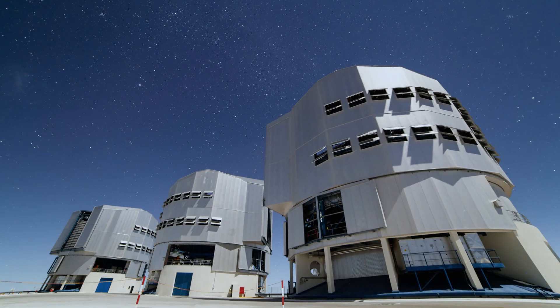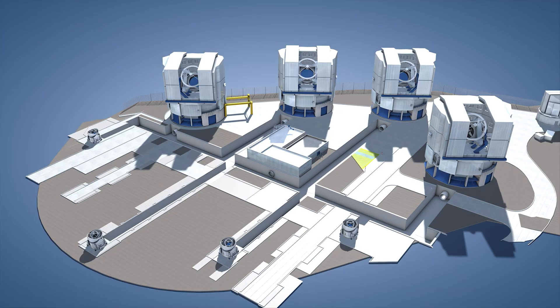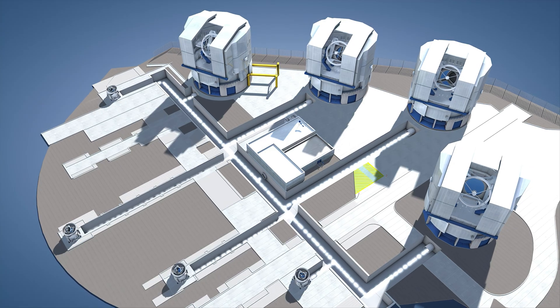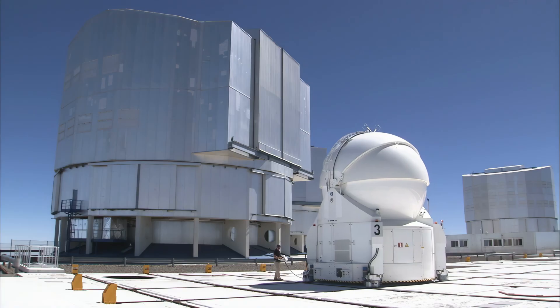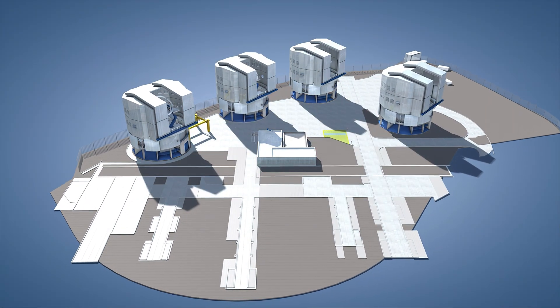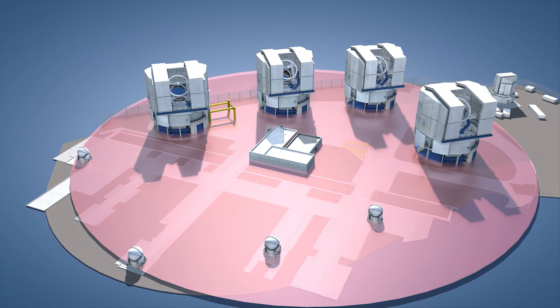Optical and infrared interferometry is so challenging that the VLTI is one of only a few optical interferometers in the whole world. When it saw first light in 2001, it was possible to combine only two of the unit telescopes, and it took nearly a decade for all four of them to be linked together. Today, the VLTI can combine the light from all four unit telescopes, or it can use four smaller auxiliary telescopes with a main mirror diameter of 1.8 meters that can be moved around for more flexibility. The result is a virtual telescope giving images as sharp as one with a diameter of 130 meters using the unit telescopes, and a staggering 200 meters using the auxiliary telescopes.